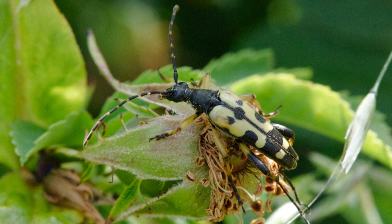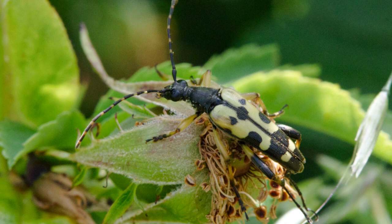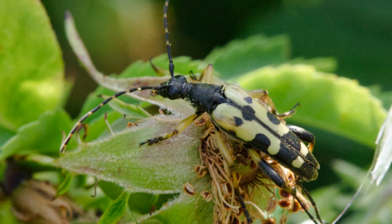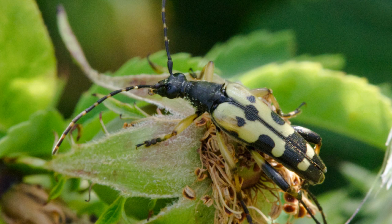This is a black and yellow longhorn beetle. They are very fond of umbellifers such as hogweed and cow parsley, and they lay their eggs in rotten wood. The larvae live in the wood for about 2–3 years and emerge as adult beetles which only last about 2–3 weeks.